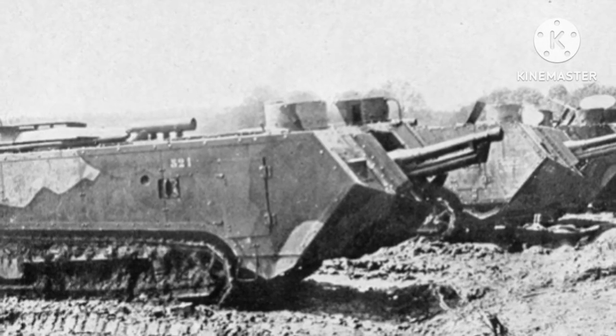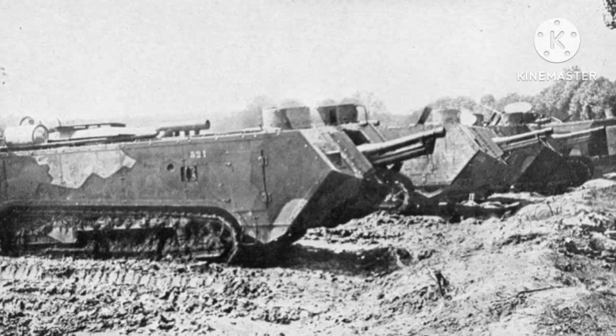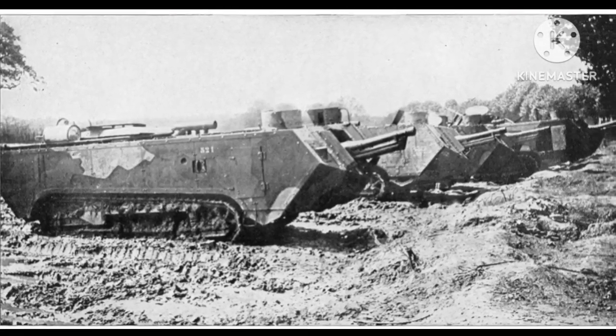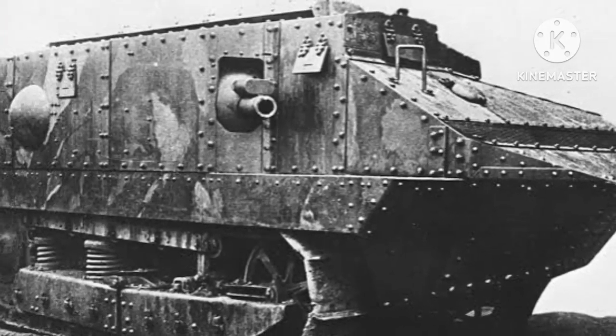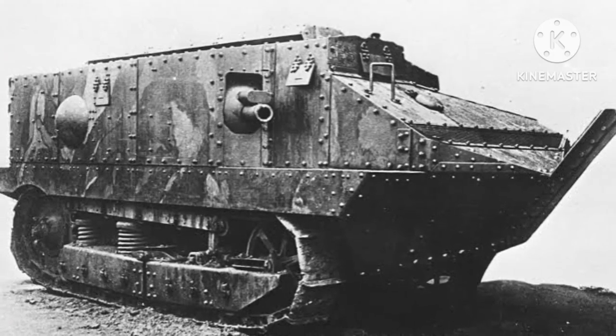The use of tanks in World War I was a response to the stalemate on the Western Front, where trench warfare had become the norm. Tanks were seen as a way to break through enemy lines and quickly advance. The first tanks were developed by the British, but other countries soon began to develop their own tanks. France was one of the early adopters of tanks and played an important role in their development.